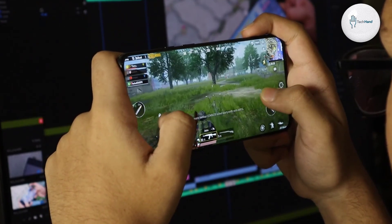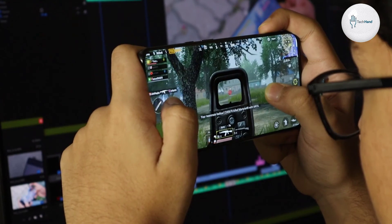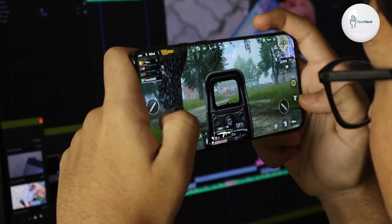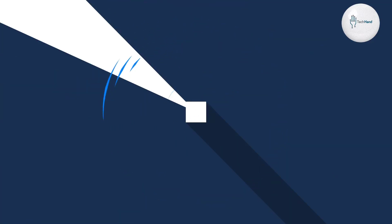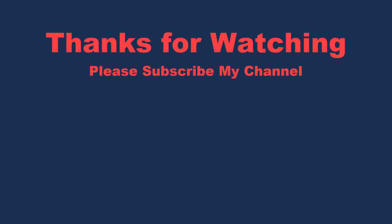The selfie camera is a single 8 megapixel with f/2.0 aperture. So friends, these were the official specifications of the OPPO A72 5G. Those who like to use a mid-range smartphone and want to buy a good phone from OPPO can take it without hesitation. In the next video I will come with the unboxing. Stay healthy, stay well, goodbye.